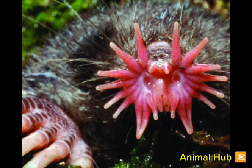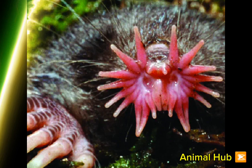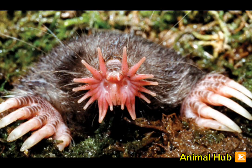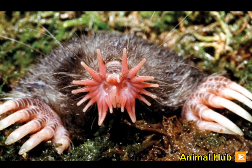Unlike other moles, this species has poor eyesight but compensates with its extraordinary sense of touch. Their star-shaped nose acts like a high-speed scanner, helping them navigate their dark habitats.